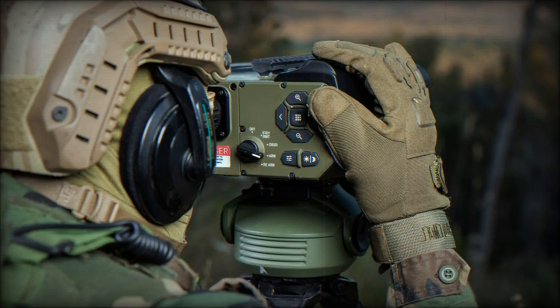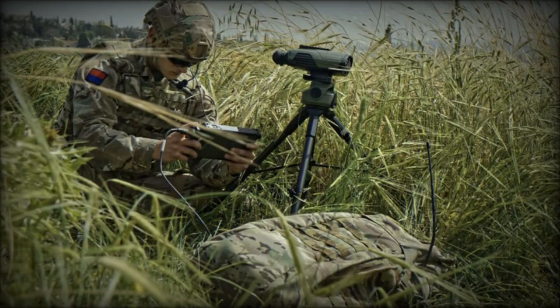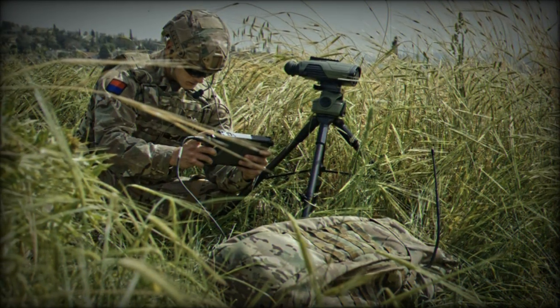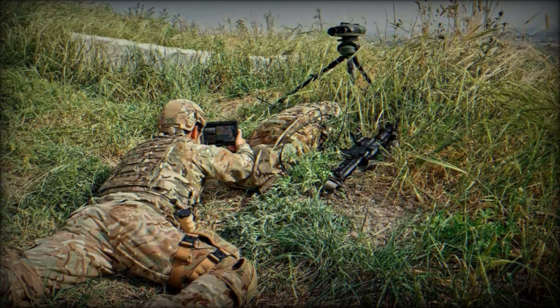Fully integrated with the British Armed Forces' tactical communication systems and ground-to-air networks, the DJFI ensures secure and seamless transmission of targeting data. This integration enhances the responsiveness and effectiveness of military forces in the field.